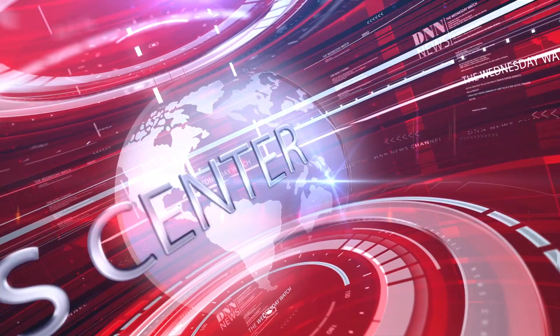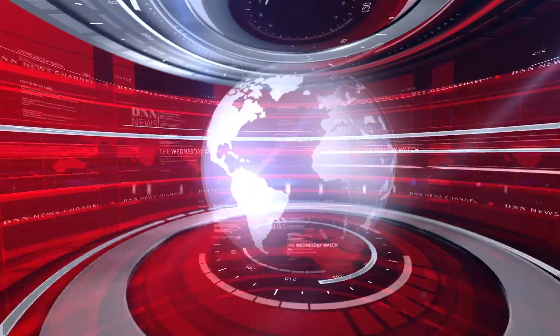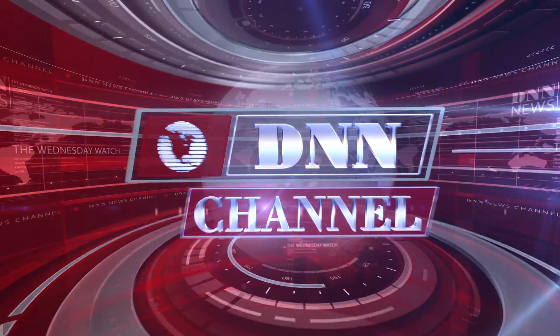Hi, I'm Ali Cook for the Dental News Network. Today is October 9th, 2013, and this is your Wednesday Watch. Here's today's dental news.